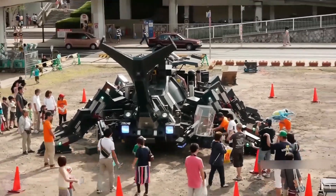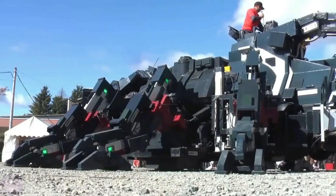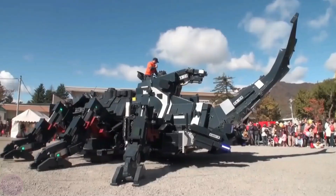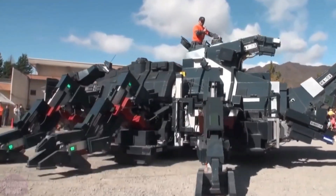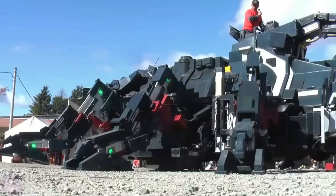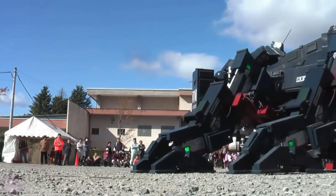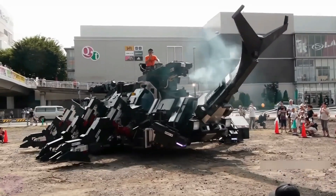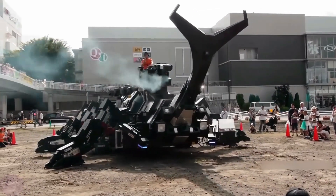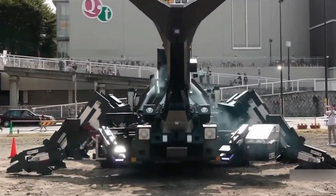Adding to its dramatic presence, the Kabuto RX-03 can shoot steam from the top of its head, making it a spectacle during public demonstrations. Though currently a showpiece for exhibitions and passenger rides, some experts speculate that similar innovations could one day inspire the development of military-grade autonomous machines or heavy-duty vehicles for rescue and exploration in extreme environments.